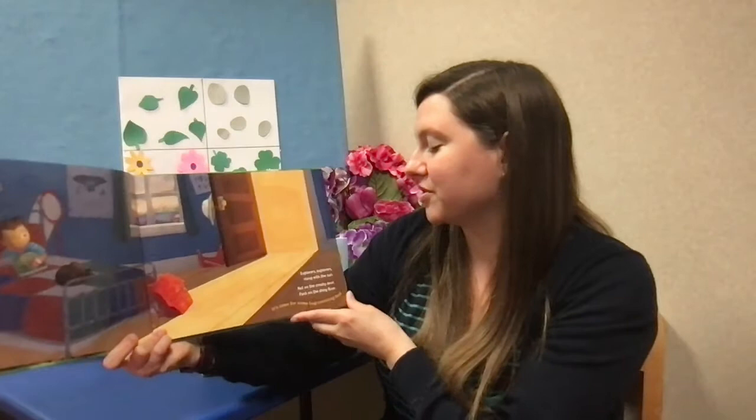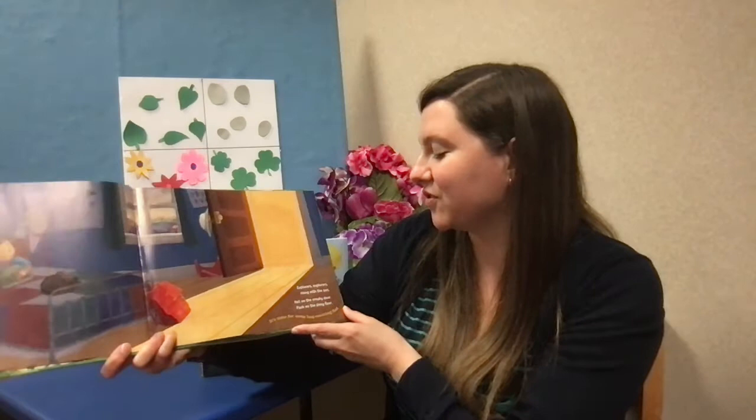Explorers, explorers, rising with the sun. Hat on the creaky door, pack on the shiny floor — it's time for some bug-counting fun.